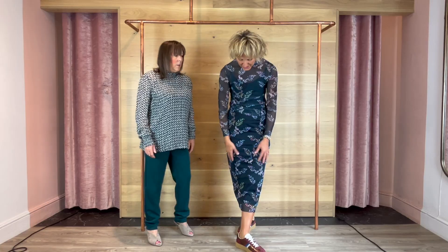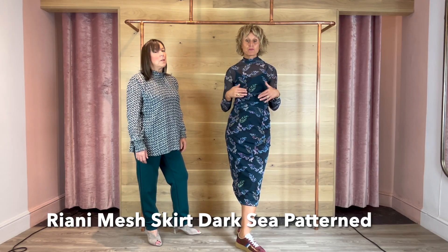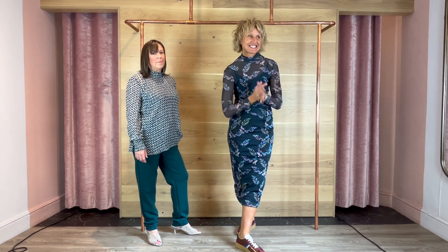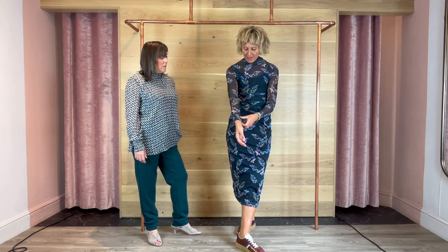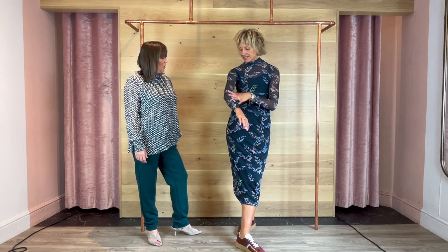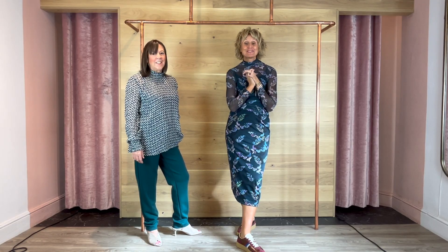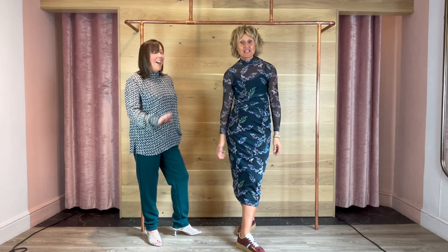I've got a Rihanna mesh skirt on which is lined, and a mesh top — the top isn't lined so I've just got a little cami underneath. I've left the trainers on. We do have winter Albi boots here which will go online — they'll probably be up by the time this goes out. This is absolutely lovely, feels beautiful — obviously being Rihanna. The print is back. Thank you ladies, see you next week!